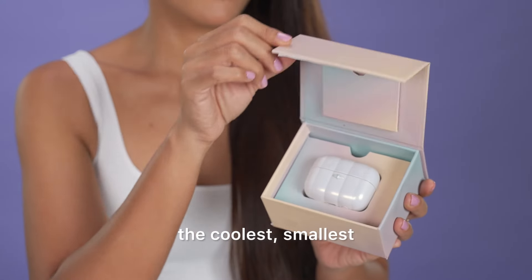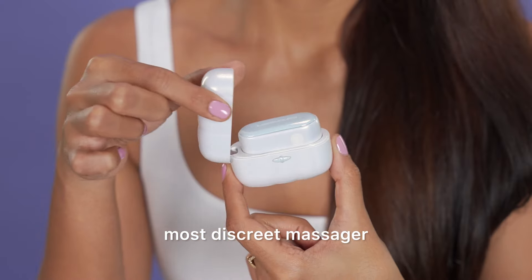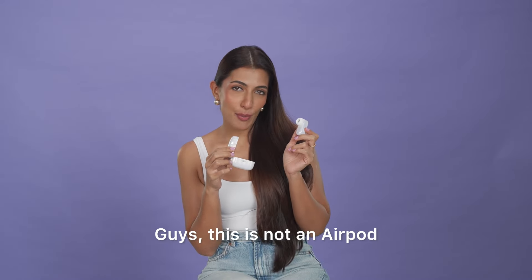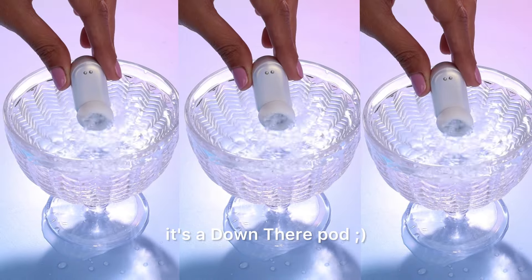Meet Lovebug, the coolest, smallest, most discreet massager in the country. Guys, this is not an AirPod — it's a downed AirPod.